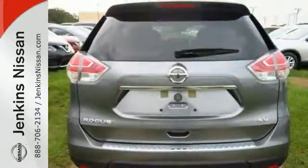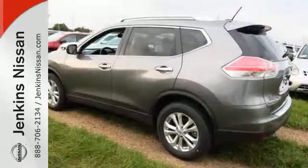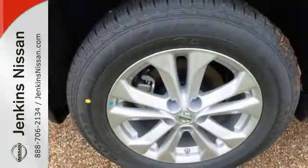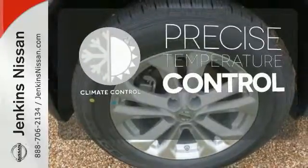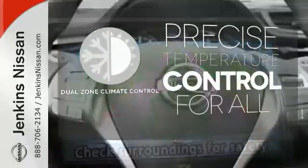active trace control, and active ride control, so you'll feel confident and in control. Plus, it has the styling, technology, and cargo capacity to match. Select the perfect temperature with the climate control — no one will complain about the temperature with the dual-zone climate control.